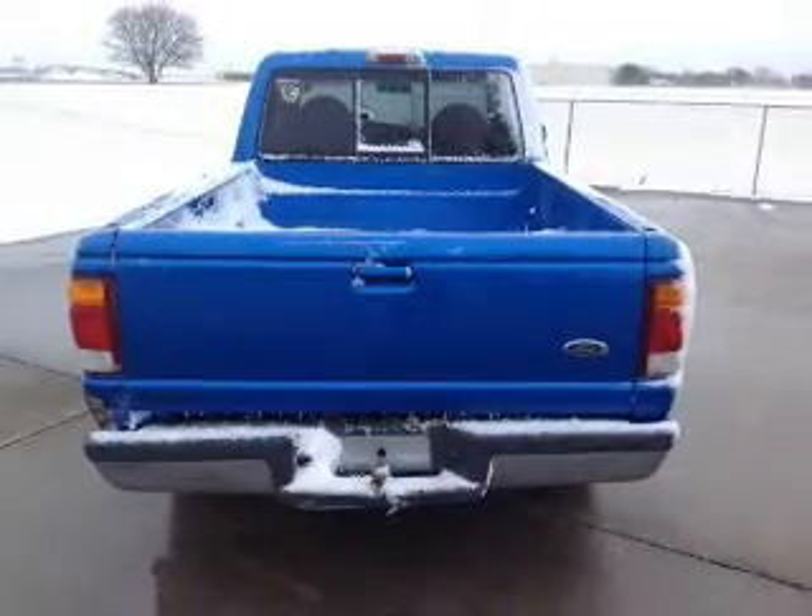A passenger airbag, front ventilated disc brakes, anti-lock brakes — great quality at a great price. Call or click to contact us today.